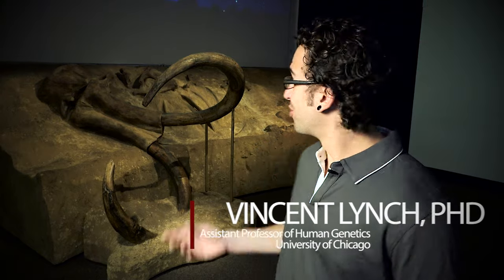My name is Vinnie Lynch, and I'm a human geneticist at the University of Chicago. I'm here at the Field Museum to talk about woolly mammoths.